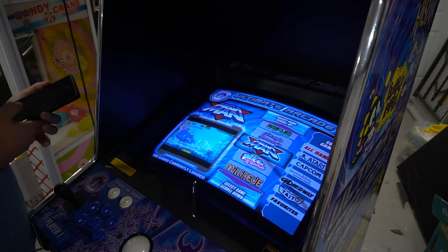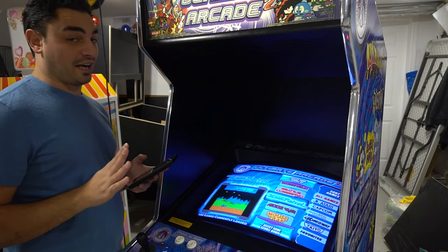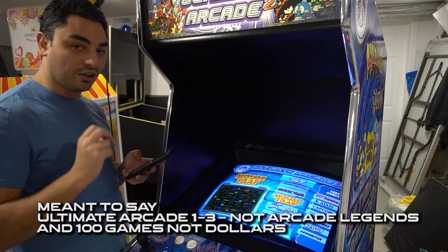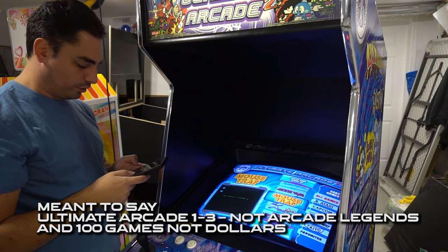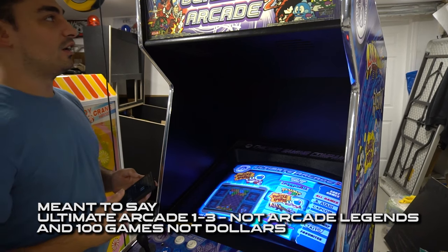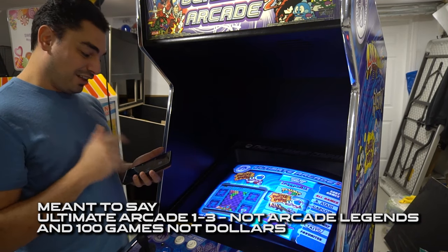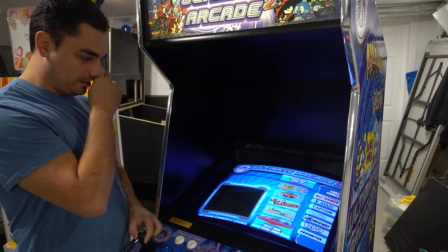Let's look at the price of one of these machines while the attract mode plays. I'm flabbergasted — an Arcade Legend on eBay is going for $3,400. Another one on eBay for $3,200. A vending machine company selling one for around $2,600. I wasn't expecting only a hundred games, but I have to keep in mind this is a licensed thing — Chicago Gaming Company probably got real licenses. That's a lot of money for 100 games. There's not many fighters on this either — at least you have Street Fighter 2.